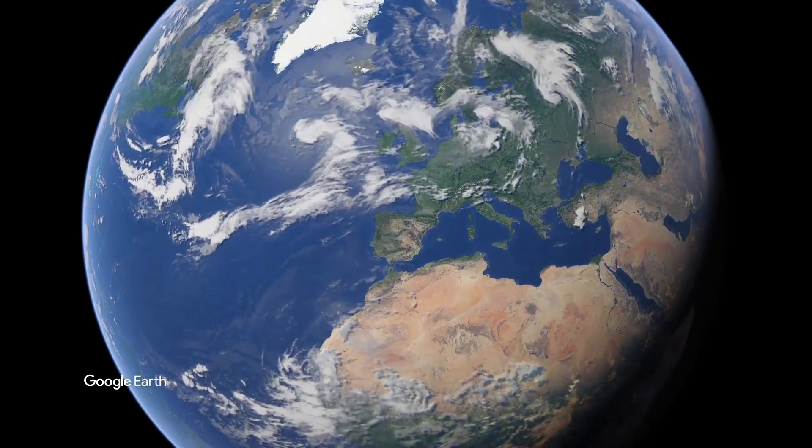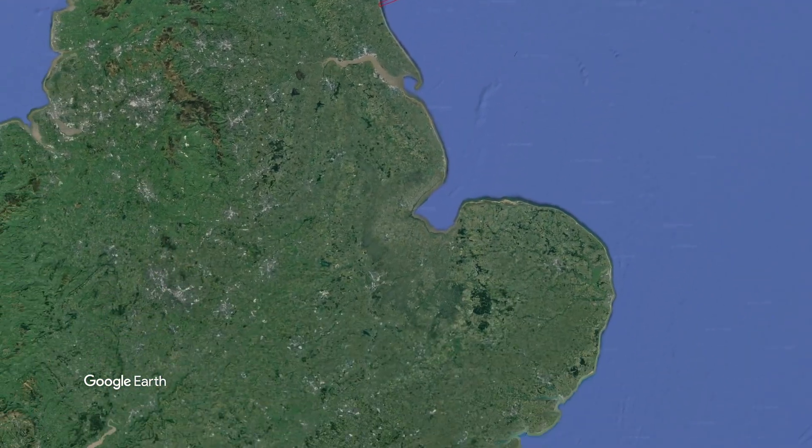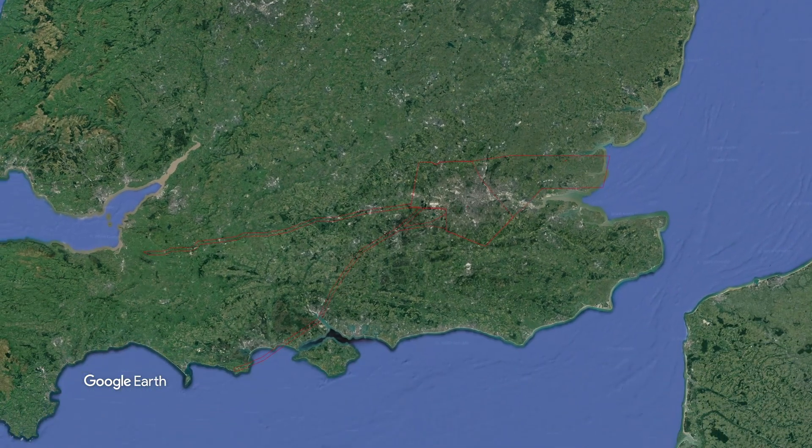One important point to be aware of is the sheer scale of offshore wind farms. To put this into context, some of the larger sites are equivalent in size to an area as large as Greater London. Add the export cables, which stretch in some cases up to 150 kilometres, and you can extend this from London to Southampton as an example. This means that when it comes to planning and developing, there's an enormous amount of data that needs to be collected and analysed at each phase of the development.